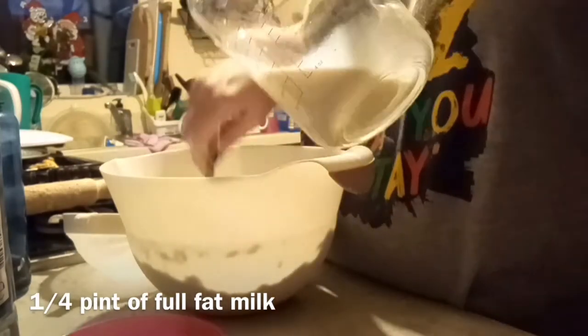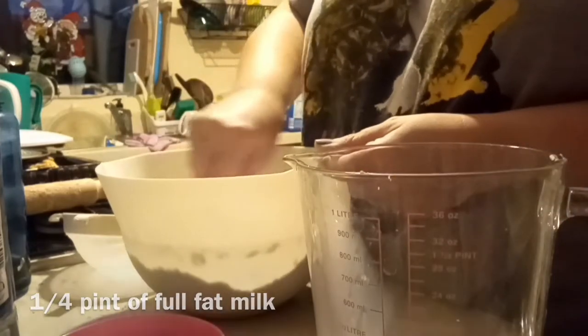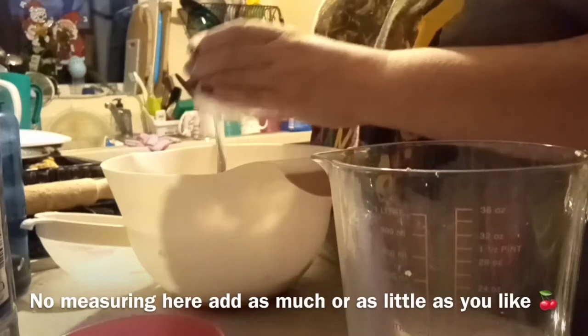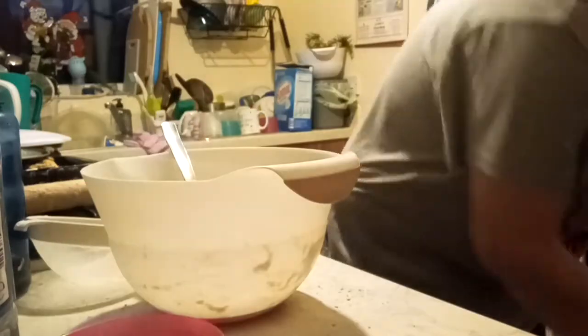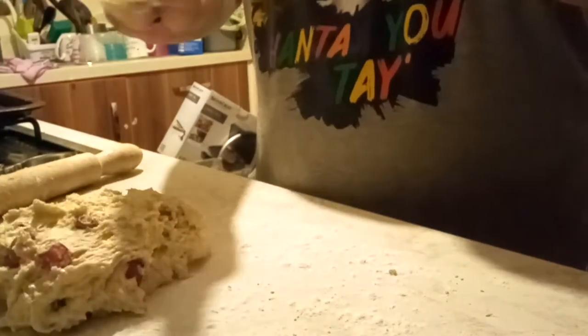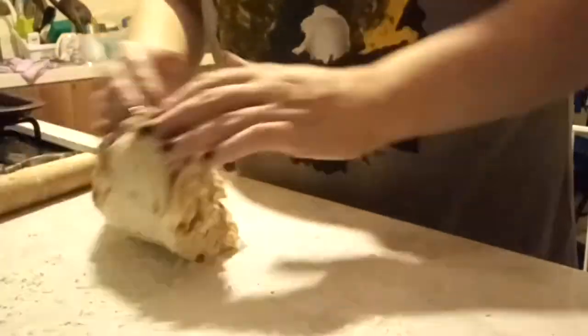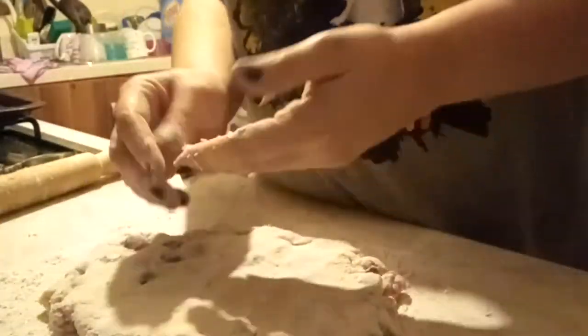Usually people put the butter in and then rub the flour and butter between their fingers to give it that nice consistency. But you won't need to do that if you use the melted butter in a little and often manner. Next I'm putting in a quarter pint of milk - again little and often, and just keep stirring it up until you get that dough consistency. Next I'm going to put in my cherries, or whatever fruit you like - you can use anything.